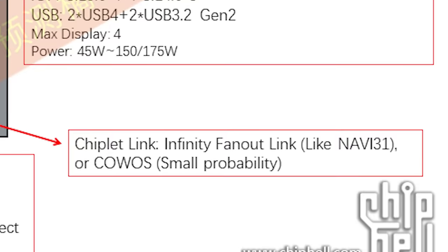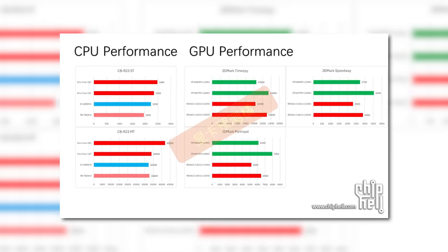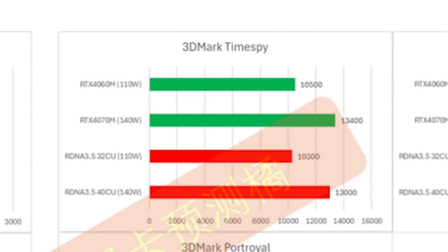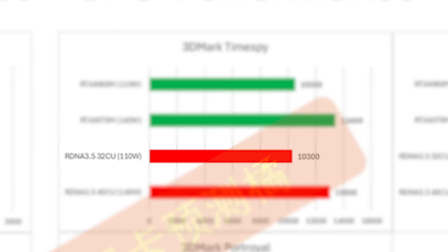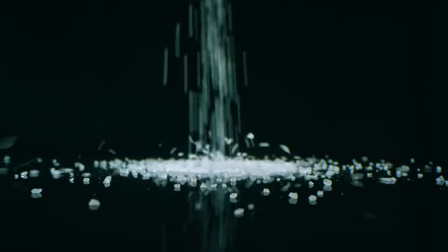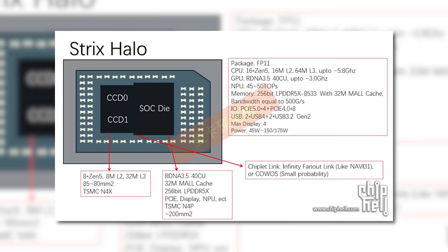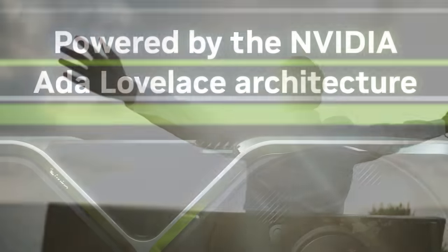It also apparently comes with the same infinity fabric from Navi 31 to connect everything together. Not only that, but he shared what seems to be the expected performance numbers from the upcoming part. As you can see, the 3DMark Time Spy score is right around the 4070M and actually gets close to the 4060 Ti desktop GPU. He also shows a part that comes with 32 CUs, but I don't know if that's actually a thing or not. Finally, he shows a very decent boost in Cinebench performance for the CPU, but of course I'd definitely take that with a grain of salt. Really, I think the big takeaway here is that AMD is gearing up to release an APU that will challenge mid-range discrete desktop cards, and I can't wait to see it.